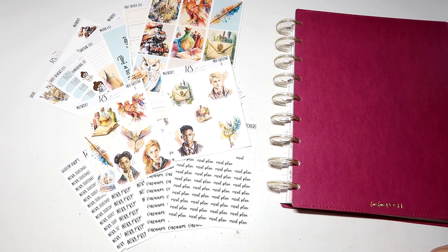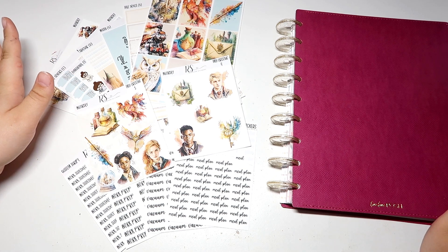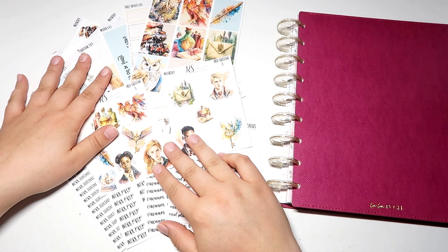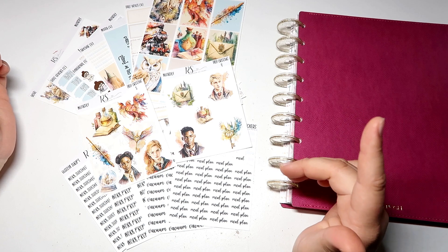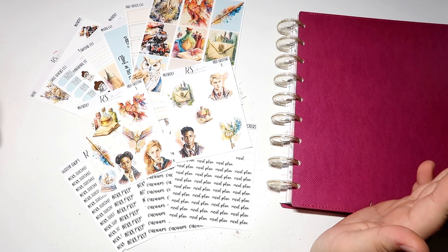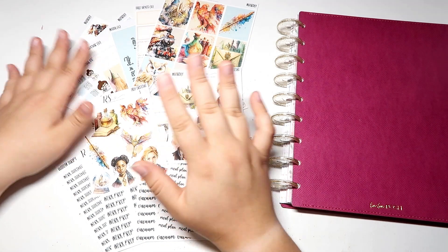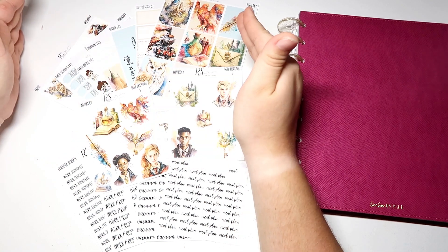Hey everyone, it's Megan with the Crafty Planner Lover here and welcome back to my channel. In today's video we are going to be planning for the final week of July, the 31st through August 6th, in my catch-all planner using the Wizardry kit by Redhead Stickers. The reason we're using this kit is because July 31st is Harry Potter's birthday, so we are celebrating that in all of my spreads this week, and I really love the Redhead Stickers Wizardry kit, so we are going to be using hopefully the entire kit.